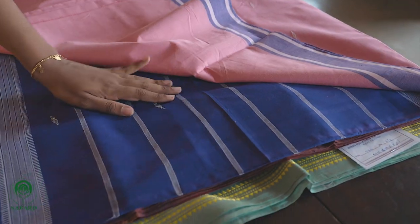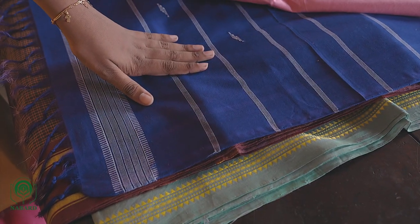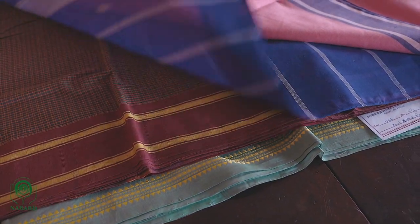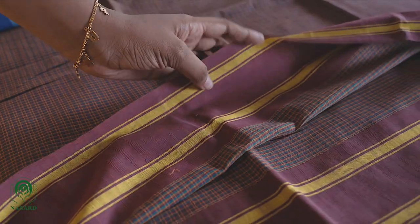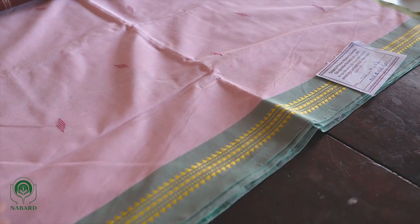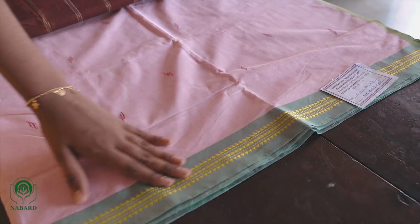Udupi sarees are mostly plain or checkered, in 40s and 80s count. The striking color of the border and pallu comes from the unique tie-dye technique practiced here — the pallu is dyed after warping and before weaving. A second unique technique is the cut border, where the weft yarns do not cross over to the border, giving a clear solid color on the border.